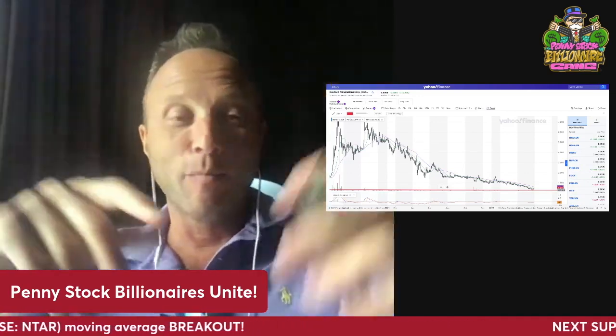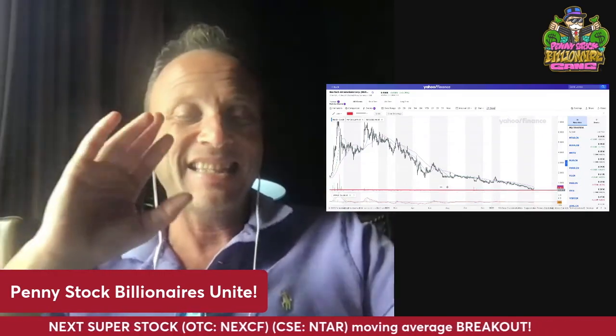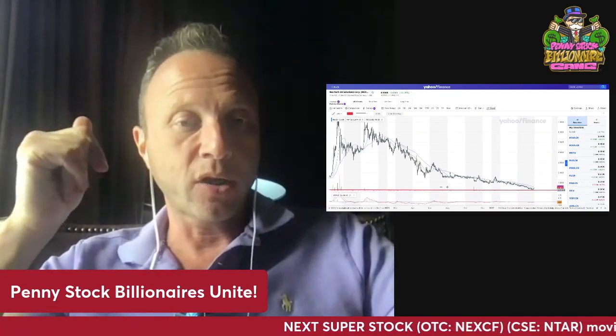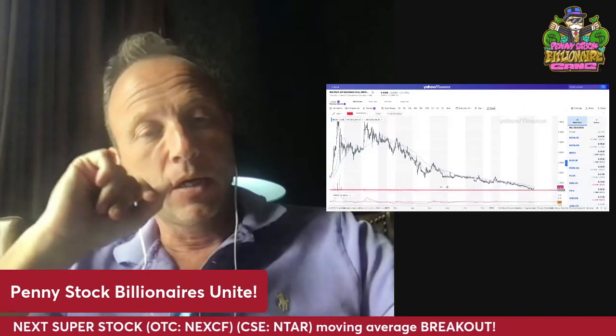That's why you see Nextech taking off. At some point 3D product models are going to be the standard. Nextech is the leader in creating these 3D product models at scale. You can make a few models yourself, but if you have 500 or 5,000 products — like a major retailer like Kohl's — you need Nextech. That's what Nextech does: 3D product models at scale. And it's a recurring revenue — they get paid every month for each model. So it can become some substantial money. Watch the CEO interview where they talk about the fundamentals, but this chart is looking amazing.